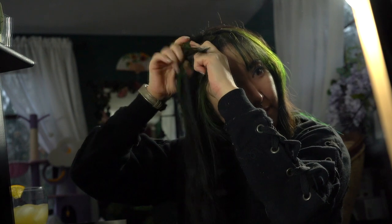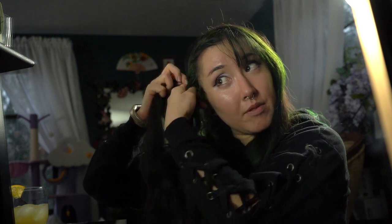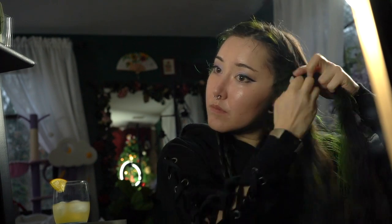Alright, well first I'm going to put my hair in a wig cap so that I don't accidentally cut anything on my own hair. When I put my hair in a wig I just do four braids on my head and then wrap them around my head. That keeps it pretty flat and unobtrusive. Got my four braids, I'm just going to wrap them around my head. I'm going to try to keep them off of this part so that this part is flat.